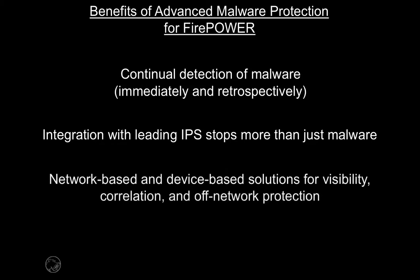Sourcefire is also the first vendor to unify a network-based and device-based solution, so that information can be correlated to identify and remediate attacks from both perspectives, regardless of whether those devices are on or off the corporate network.